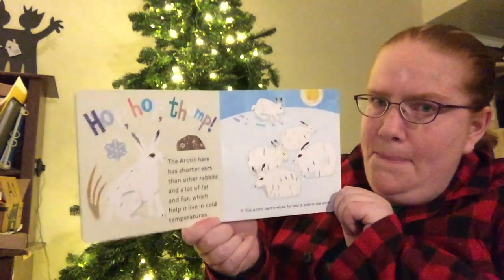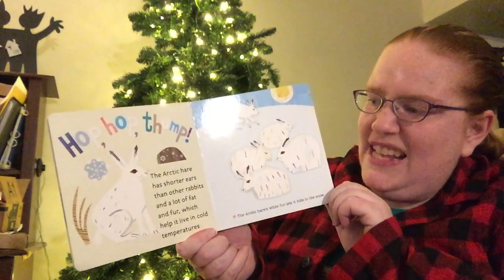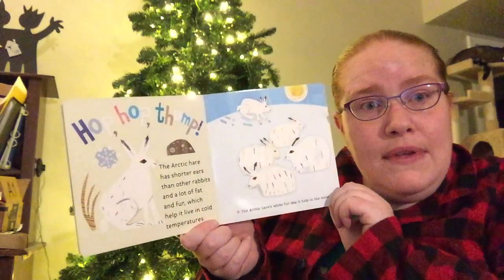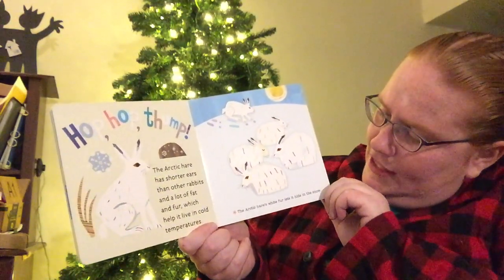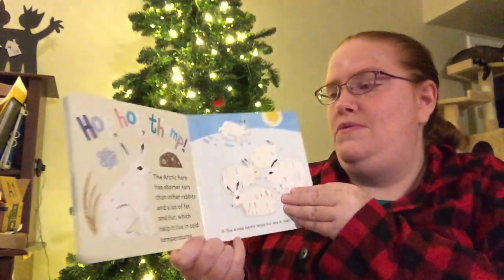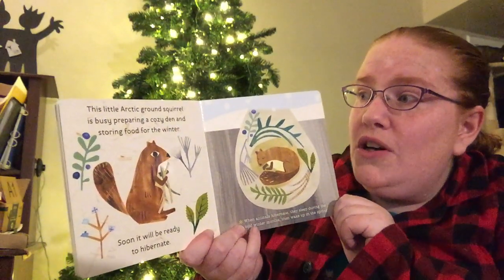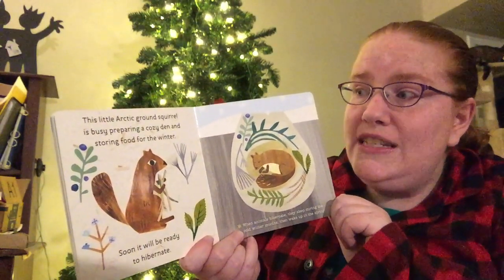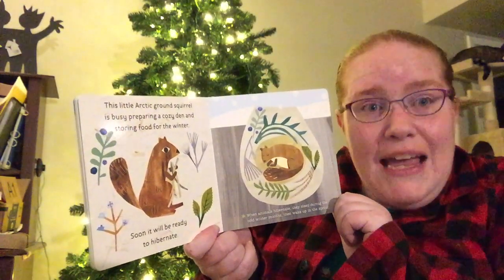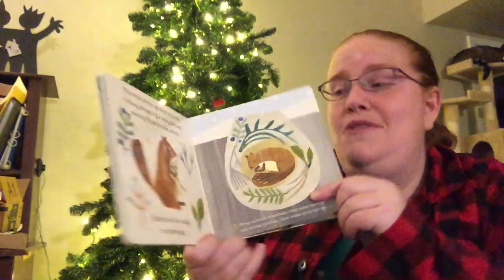Hop! Hop! Thump! The Arctic hare has shorter ears than other rabbits and a lot of fat and fur which help it to keep warm in cold temperatures. The Arctic hare's white fur lets it hide in the snow. This little Arctic ground squirrel is busy preparing a cozy den and storing food for the winter. Soon it will be ready to hibernate — hibernate is when it takes a nice long nap in the winter.